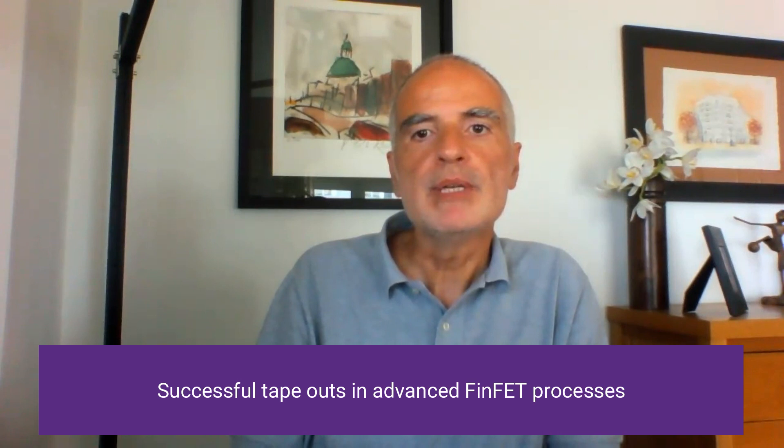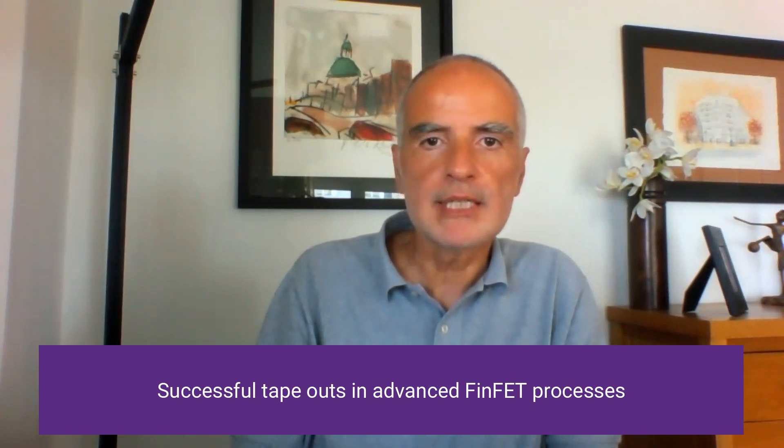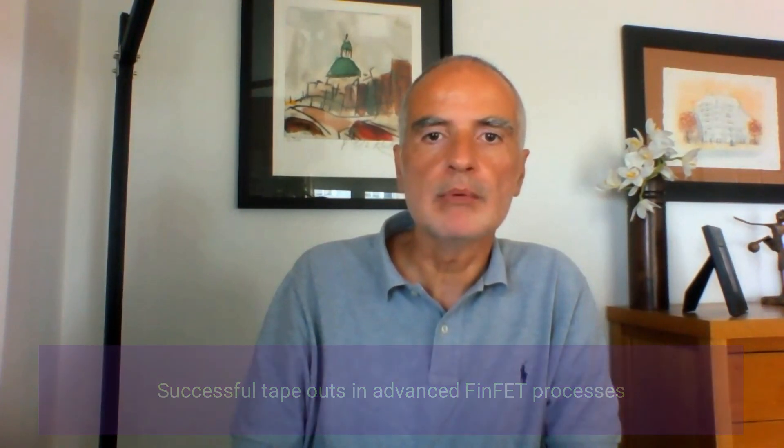Just as recent examples, we have taped out our HBI die-to-die parallel interface IP 7nm test chip and are preparing the tape-out of a 5nm test chip in collaboration with lead customers. While these are challenging times, we understand your design requirements and schedule is as aggressive as it has always been. Our IP experts are continuing to develop IP with the optimized features that you need to deliver innovative products to the market today. We are here to help.